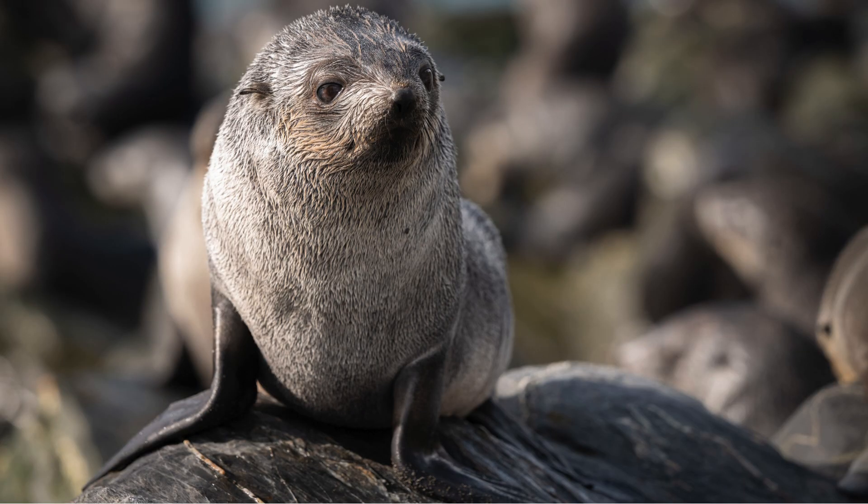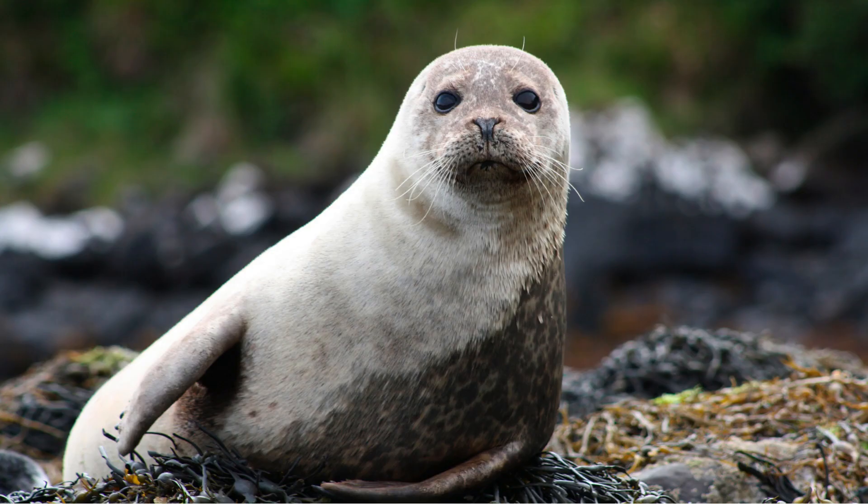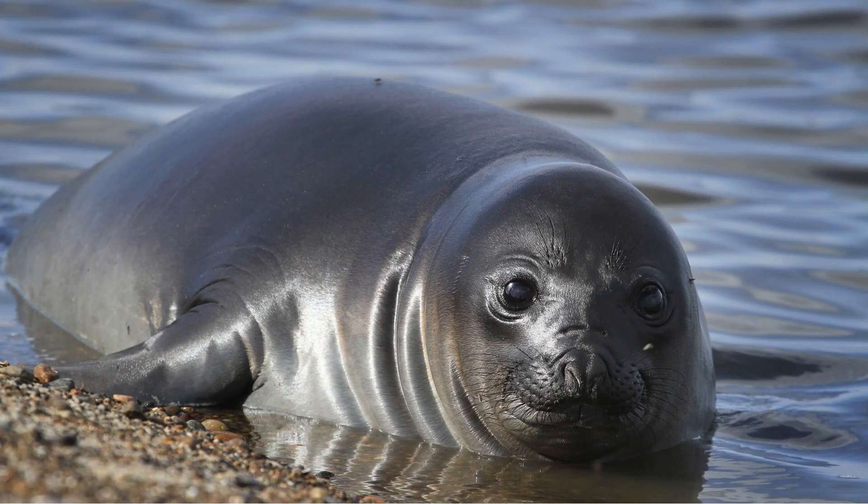Seals have two layers of fur, a thick undercoat and a waterproof top coat. They also have a layer of fat under their skin called blubber. These help them stay warm and dry in cold and wet places.